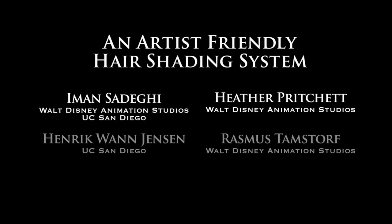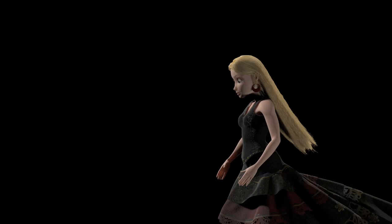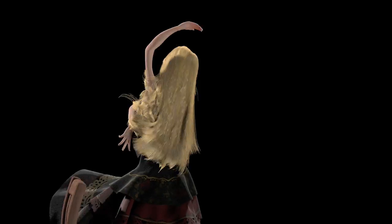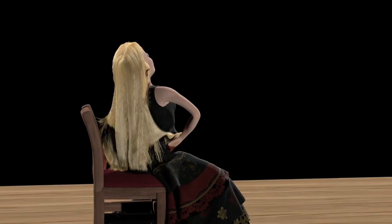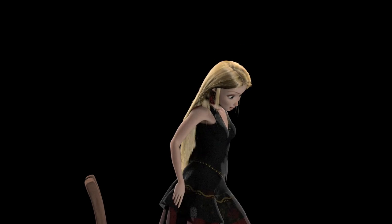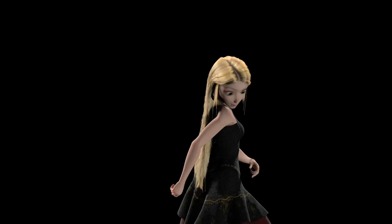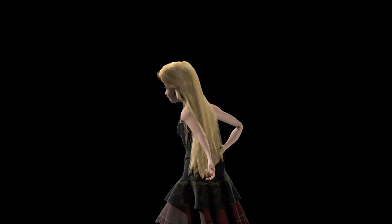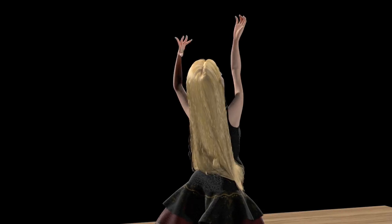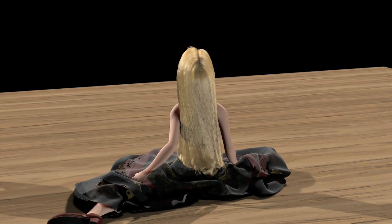This video presents some of the results obtained with our Artist-Friendly Hair Shading System. Shaders are often evaluated based on a static pose and with default lighting. However, a critical component of the success of a shader in a production environment is how well it holds up under animation and under different lighting conditions. This first test shot shows that the overall appearance throughout the shot is consistent and changes appropriately as the dancer moves relative to the light.